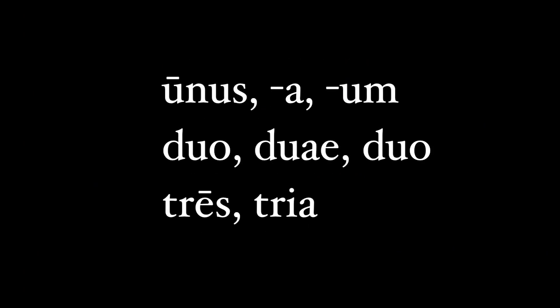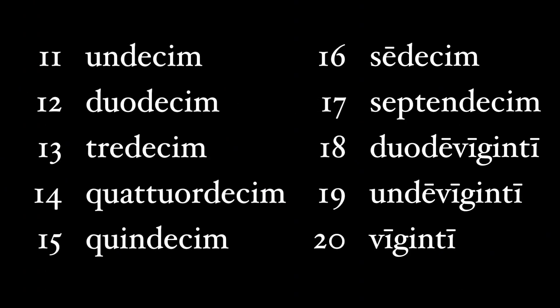You'll notice that the numbers unus, duo, and tres have different endings for different genders. I'll get back to this declension of these numbers at the end of the video. For now, let's keep going with numbers 11 through 20.